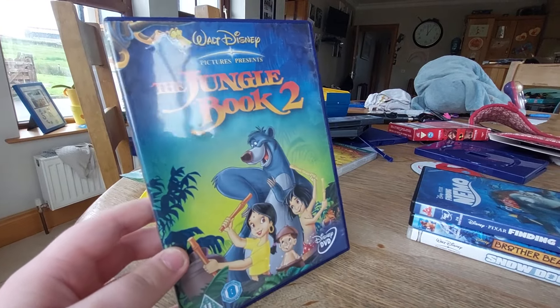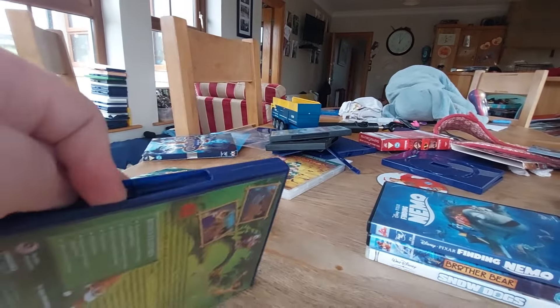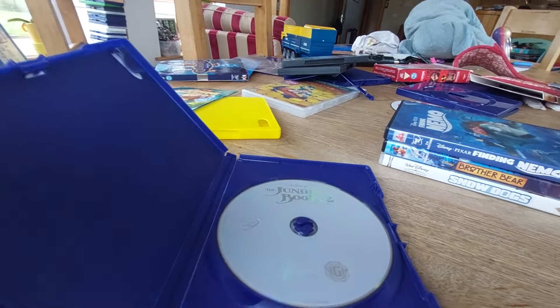Next DVD is The Jungle Book 2. Here's the front, spine, the back, and here's a silver disc.